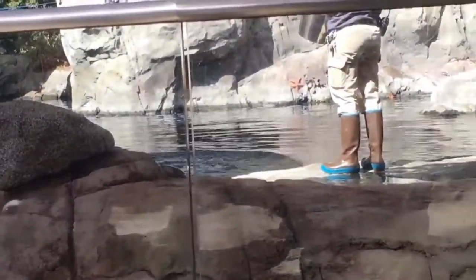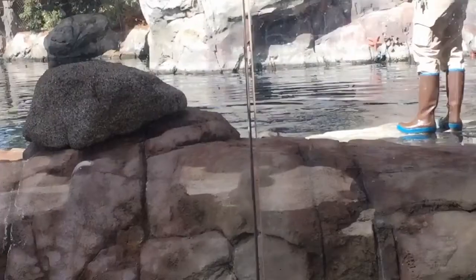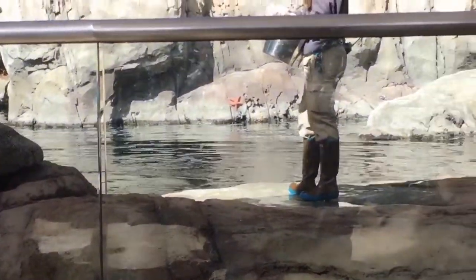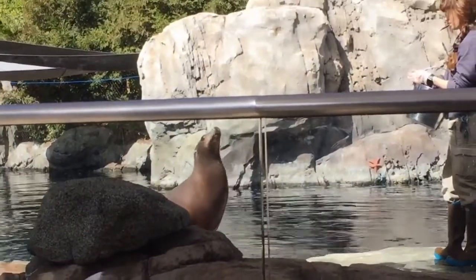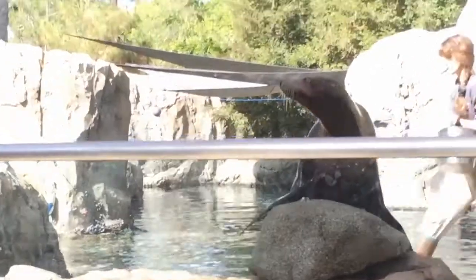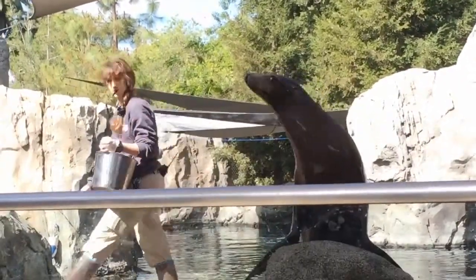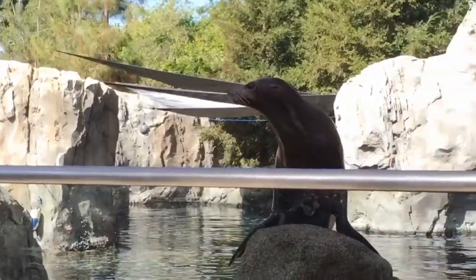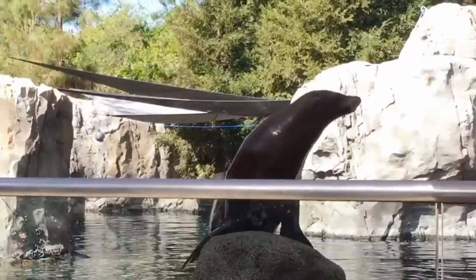Whether you have your flippers or not, healthcare is important, and as a good community, our keepers and our animals work together to make sure that everyone stays healthy. For these animals to stay happy and healthy, they need to follow the same things that we do — they need a good diet, mental and physical exercise, and preventative and proactive medical care.